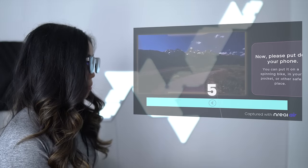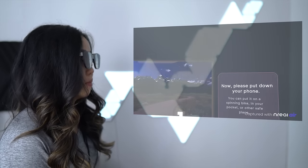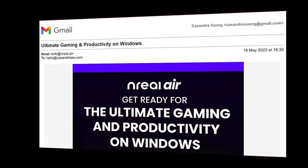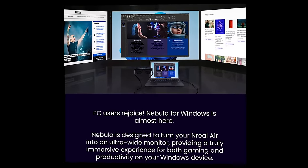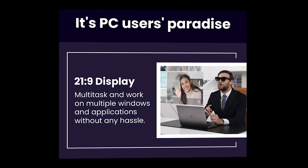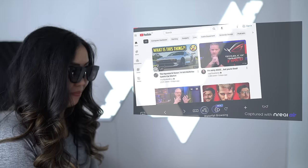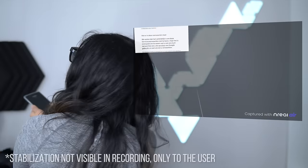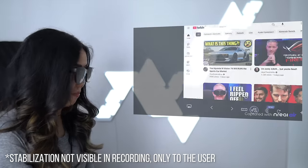There are also a few unique features like a biking app, letting you cycle through scenic landscapes without leaving your house. They're constantly updating — for example, Nebula for Windows is coming soon, promising to transform your Unreal Air glasses into an ultrawide 21x9 monitor. And the best feature: Unreal software has stabilization, so when you're browsing in Nebula it's like you're looking at everything through a Steadicam. It is a smooth and comfortable experience.